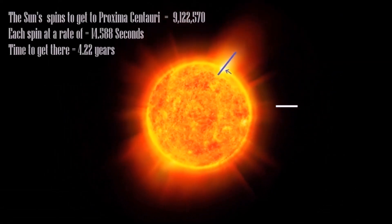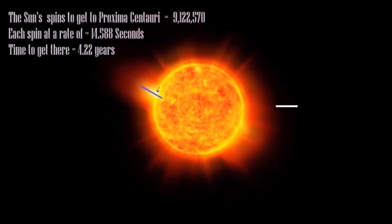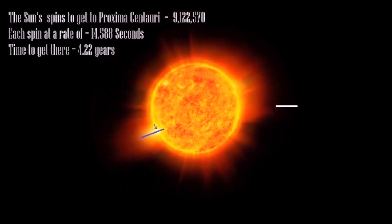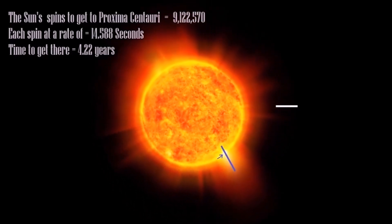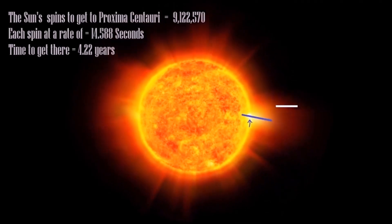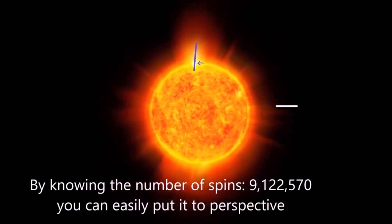If the sun's spin was at the speed of light, it would do one spin every 14.5 seconds. By knowing the number of spins, you can easily put the distance into perspective.